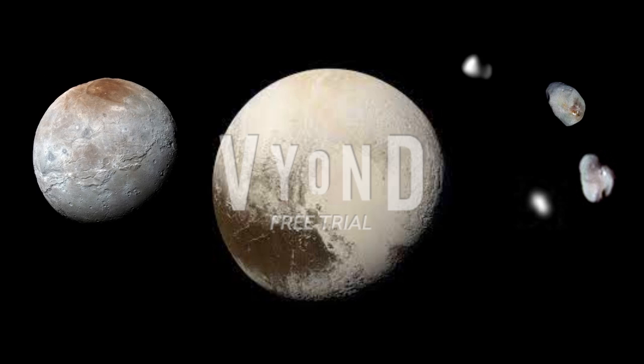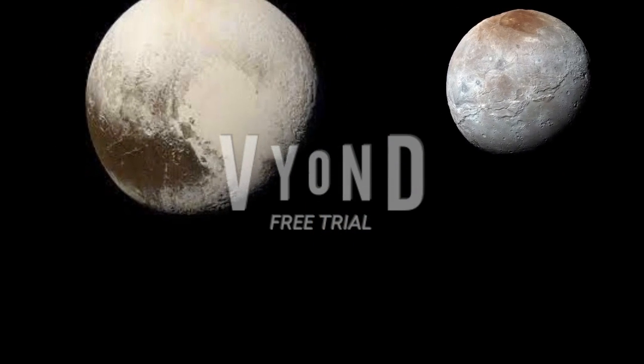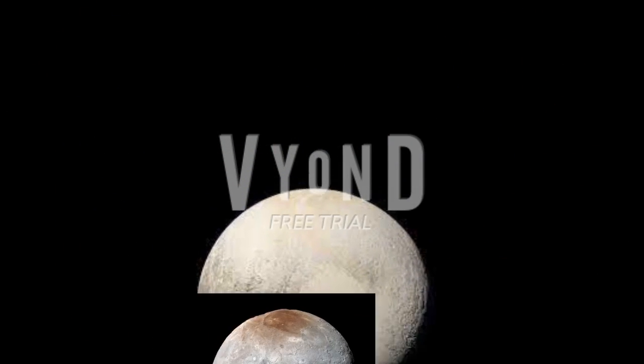Pluto has five moons. Despite Pluto being a small ice planet, smaller than even our own planet, it has five moons. The most interesting one is Charon. Charon is Pluto's largest moon — it's half the size of Pluto, meaning that both worlds orbit each other in a barycenter, which is very odd.